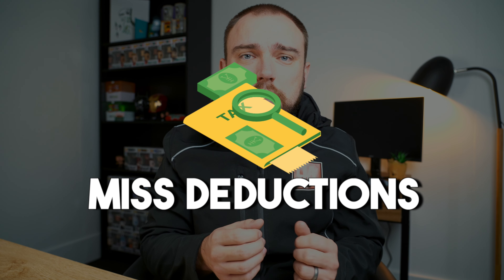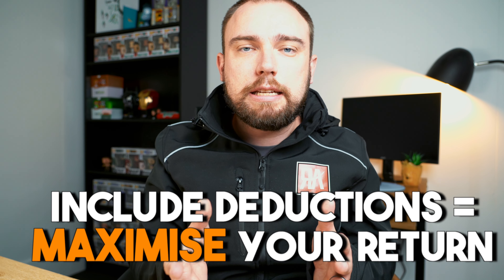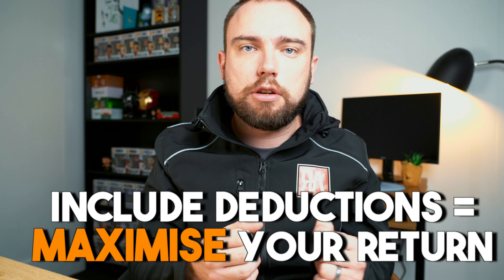The first one is they fail to chase up their deductions. If you don't include all your deductions that you've legitimately incurred in your return, you are doing yourself a disservice because you will be paying more tax than you need to. The easiest way to maximize your return is to claim all the deductions you're entitled to. Now this might sound obvious, but why don't people do it? It's because they put themselves in a situation where it's just too hard for them to find them.